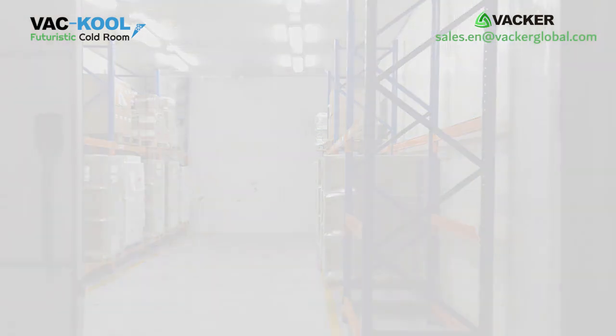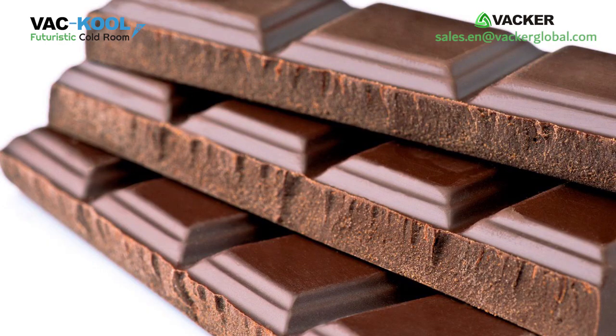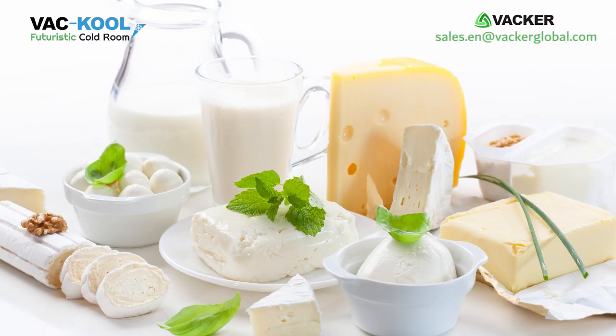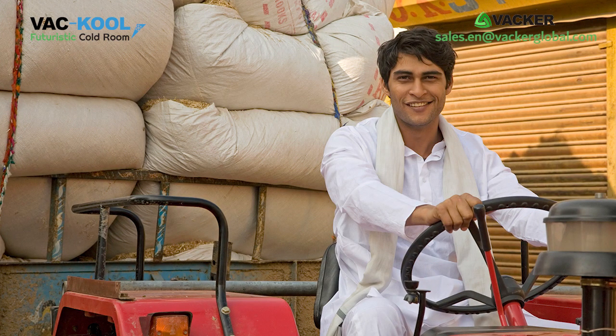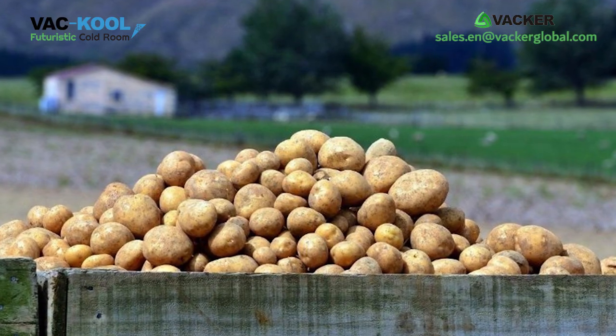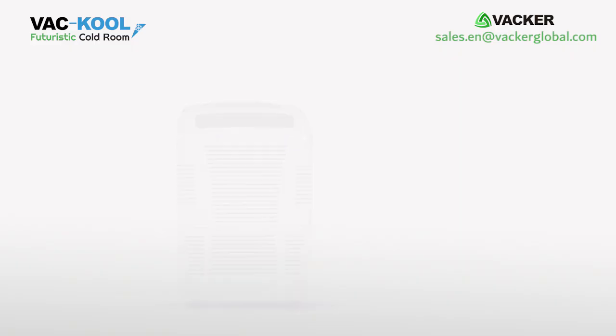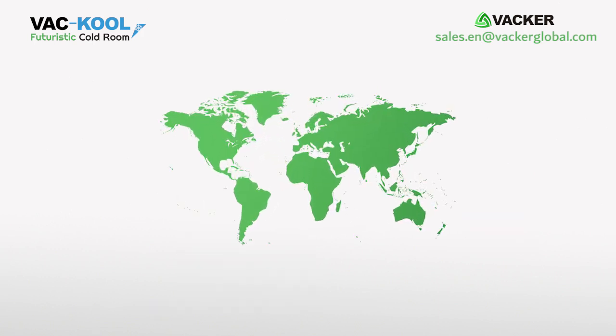You can also use these cold storages for storing any items at any temperature above zero degrees Celsius, such as fruits, vegetables, flowers, chocolates, dairy products, etc. Small restaurants and farmers can use these cold rooms conveniently. This system will control temperature to the desired levels.